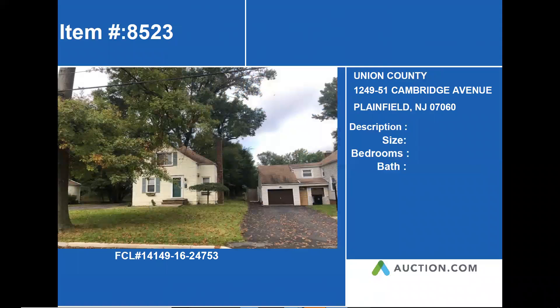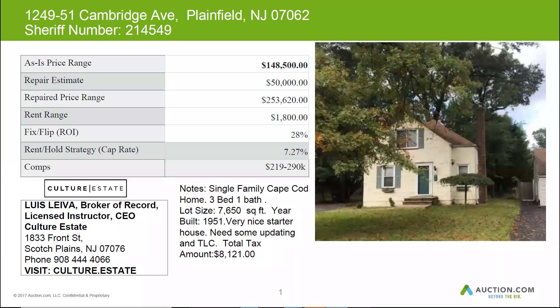If you repair this home and put it back on the market, you can sell for roughly about $253,000. Budget $50,000 for repairs and you can get around $1,800 a month in rent.